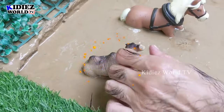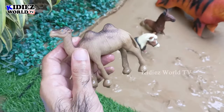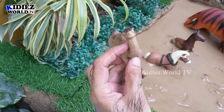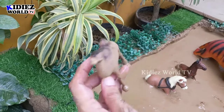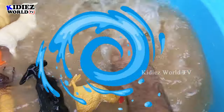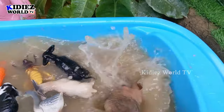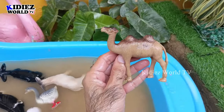The next one we have is a big camel. Just look at this camel — he has two humps and is a big foam animal. It's very huge and a very big animal. He is very muddy. Let's wash him. Here we go — Camel!